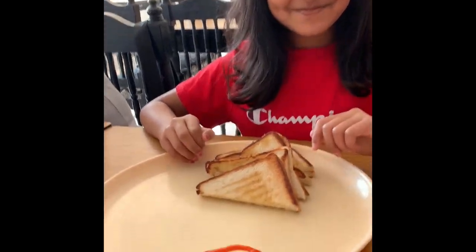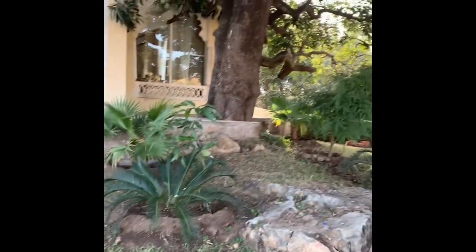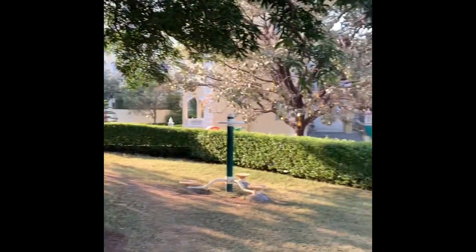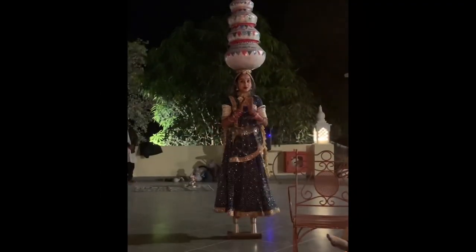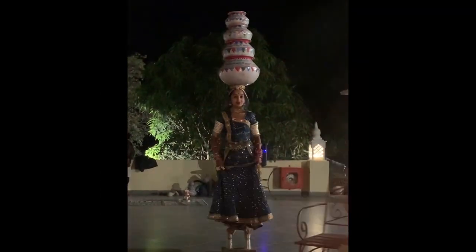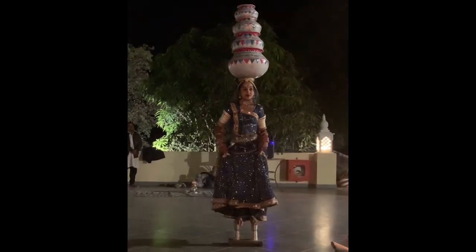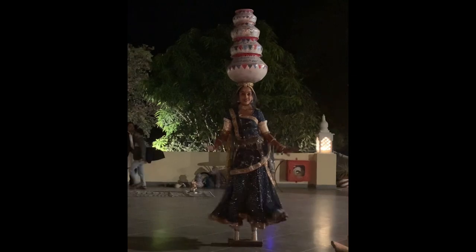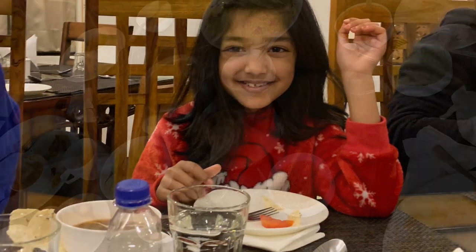I got my grilled cheese sandwich. After the snack, we chilled outside for some time. Then we watched some Rajasthan folk dance and it was so cool. Then we had dinner and the food was really, really good.